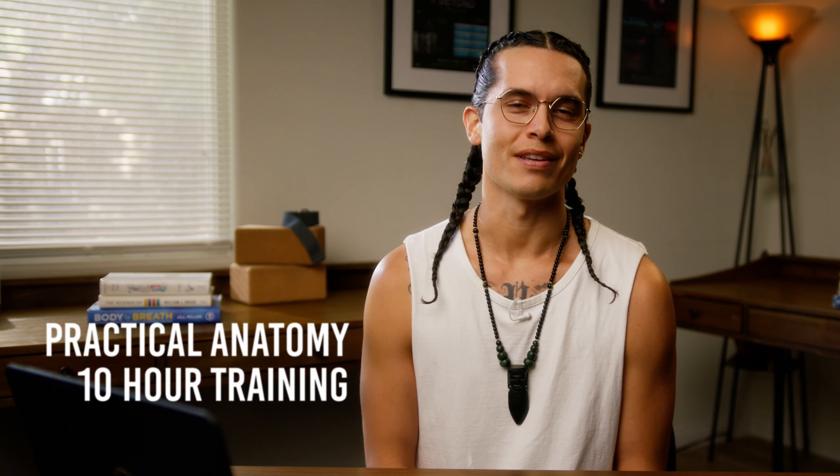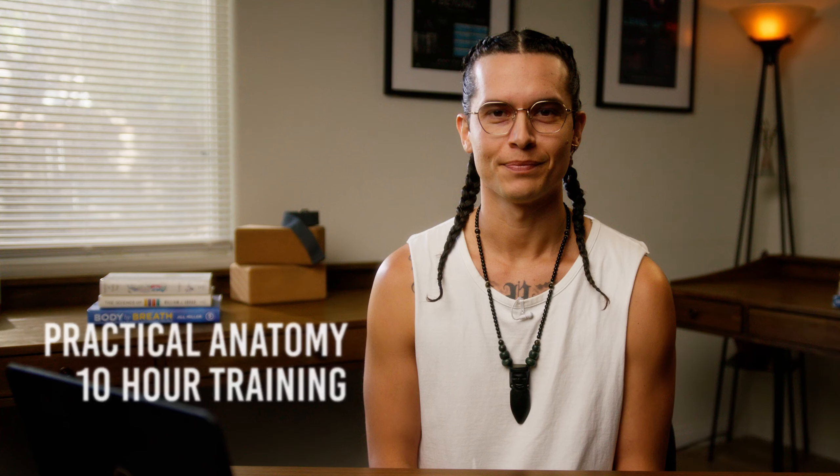Welcome to the Practical Anatomy 10-Hour Training through the Inner Dimension Academy. My name is Michael Prieto. I am a yoga instructor, a holistic lifestyle coach, as well as a strength and conditioning coach. I've been teaching and guiding movement for over a decade now.